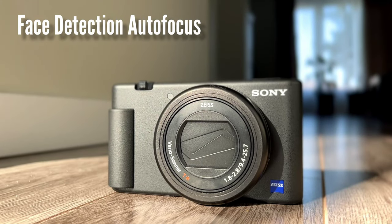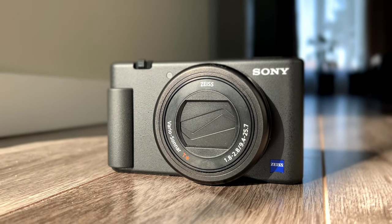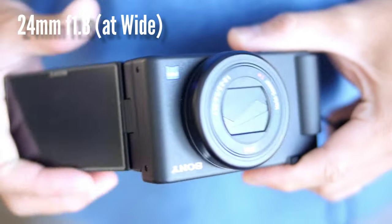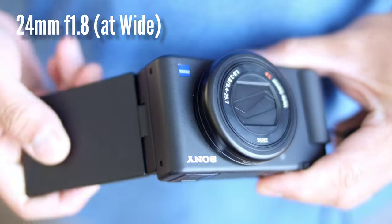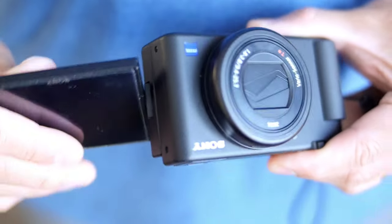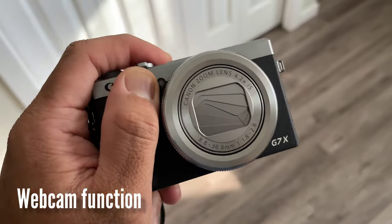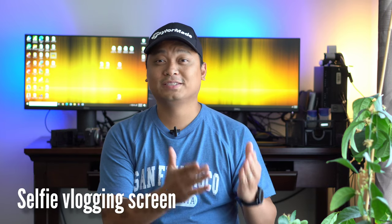Both have face detection autofocus and they perform really well tracking my face when I do videos with these cameras. They have the same wide focal length and f/1.8 aperture, so if you vlog using these cameras, they will have almost the same output. They can also be used as webcams for live video streaming or video calls. Both have a selfie or vlogging screen — for the Sony ZV-1 it is articulating, and for the G7X it is tilting.